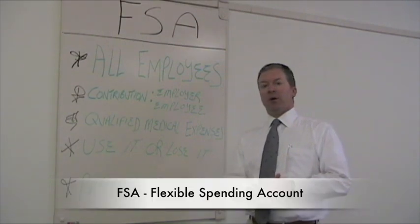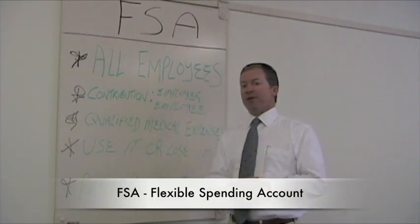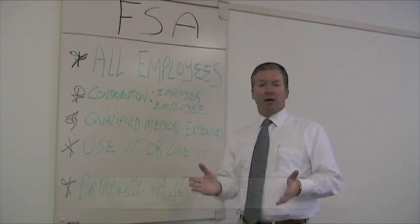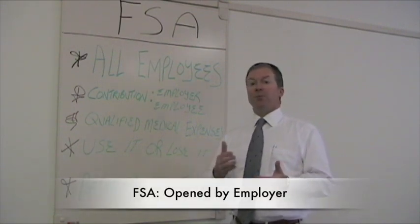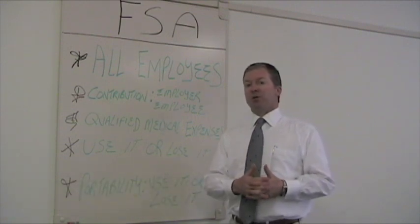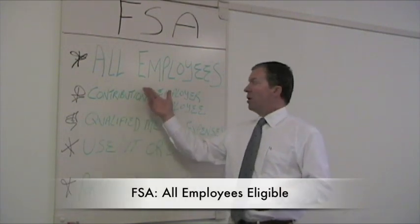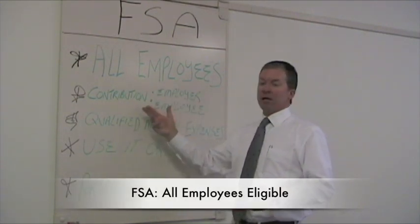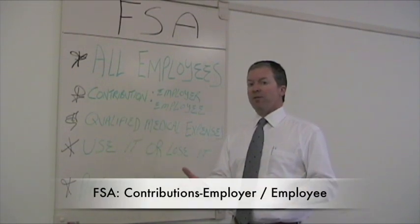The first tool we're going to talk about today are Flexible Spending Accounts, commonly referred to as FSAs. Flexible Spending Accounts are accounts that are opened by the employer on behalf of the employee to help you put aside money on a pre-tax basis to offset future medical expenses. All employees at the firm are eligible. Contributions are typically made by the employee, but can also be employer funded as well.